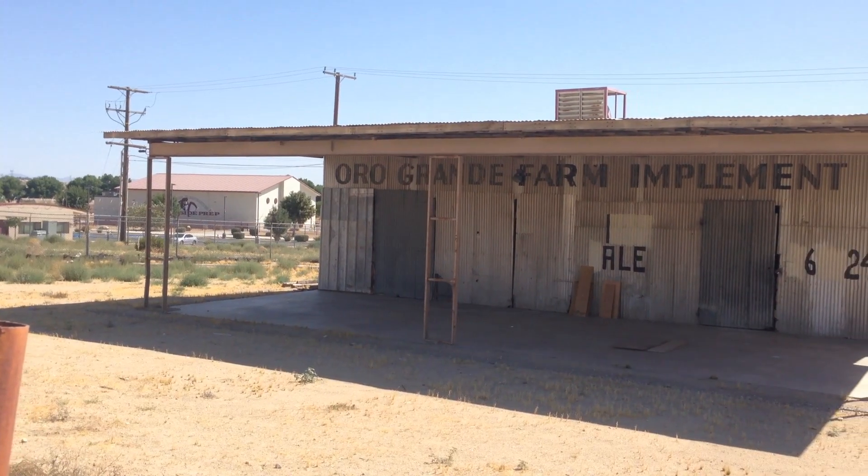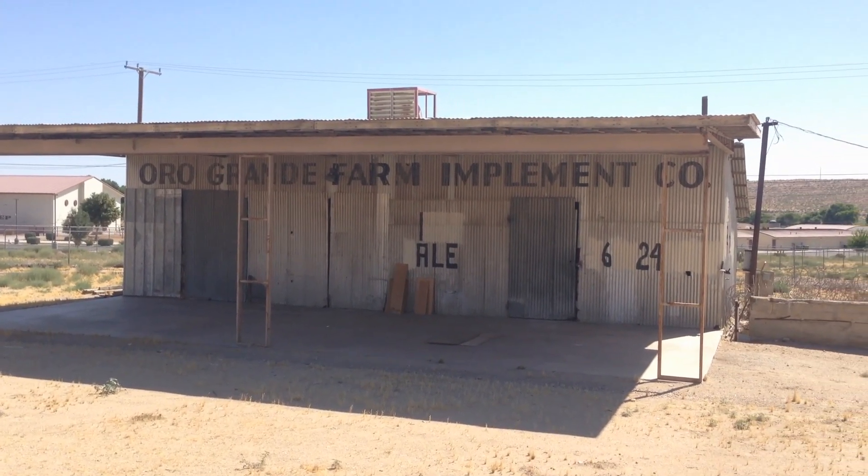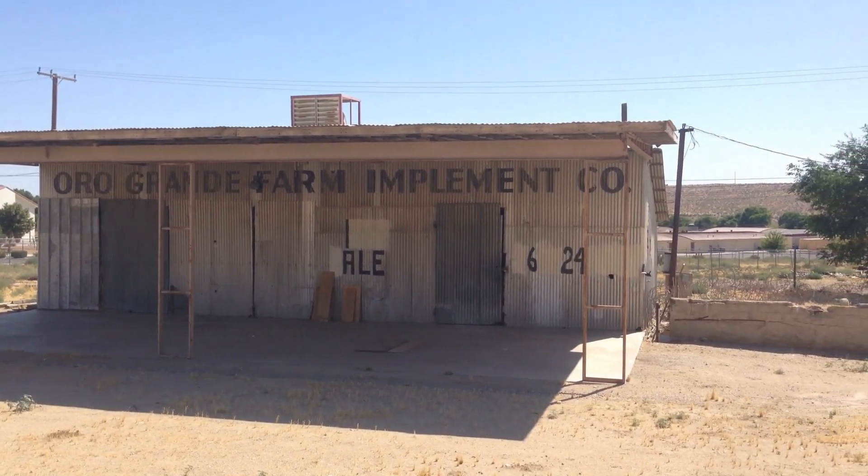Leaving the Antique Station — which turns out to be open after all; it was just open on the other side. Right next to that you will find the Oro Grande Farm Implement Company.